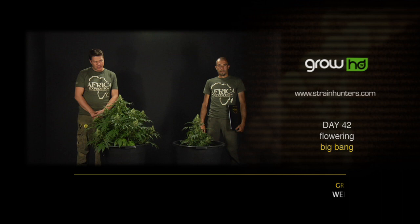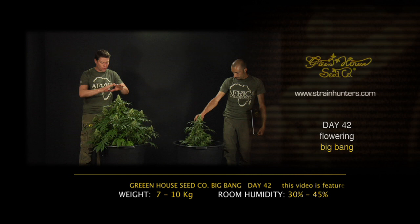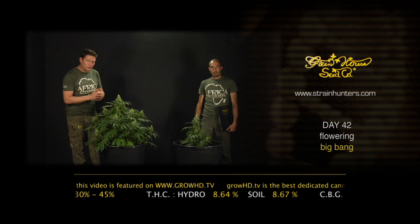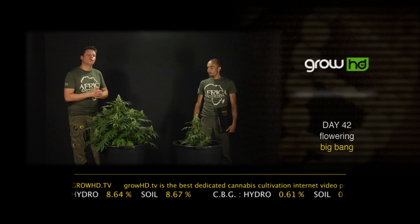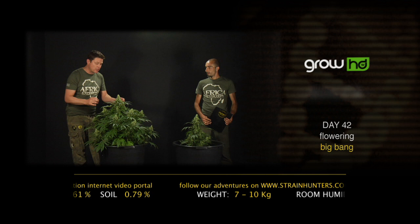We are here in day 42, the beginning of week seven with the Big Bang. We have flushed this plant three times now. As you can see, it's very light — only between seven and ten kilos for the whole plant with the pot. It's a 65-liter pot that normally weighs between 40 and 60 kilos, and now only 10 kilos. This gives you an idea of how light you can go with your plants. Also lower your humidity to 30–45 percent and make sure the metabolism goes really fast so the plant can produce all its flowers and crystals.